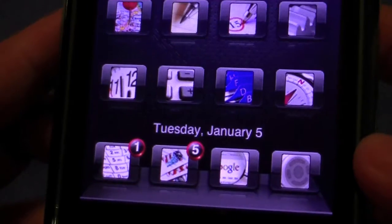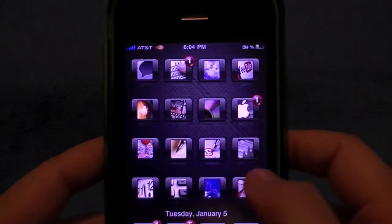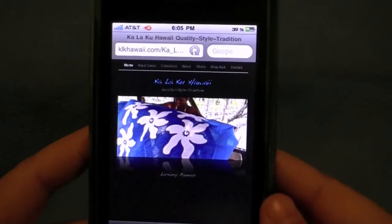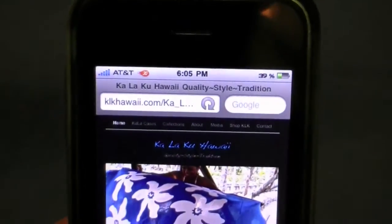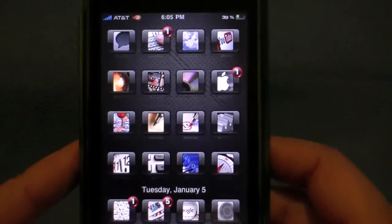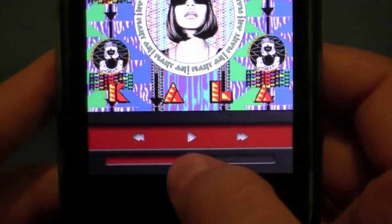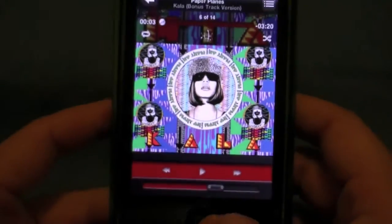One thing I also like about this theme is the display of the date and day of the week just above the dock. As I mentioned earlier, this theme is very full-featured, so besides the lock screen, icons, and background, it also has a skin for just about every feature in the iPhone including Safari, iPod, calculator, settings, SB settings, notes, phone dialer, and much more.